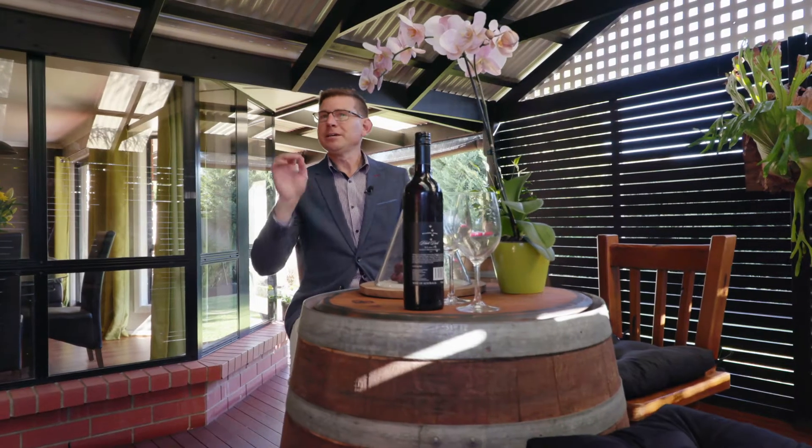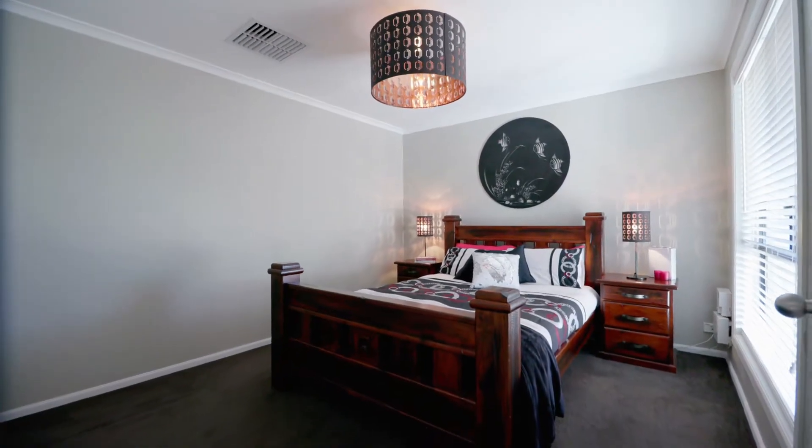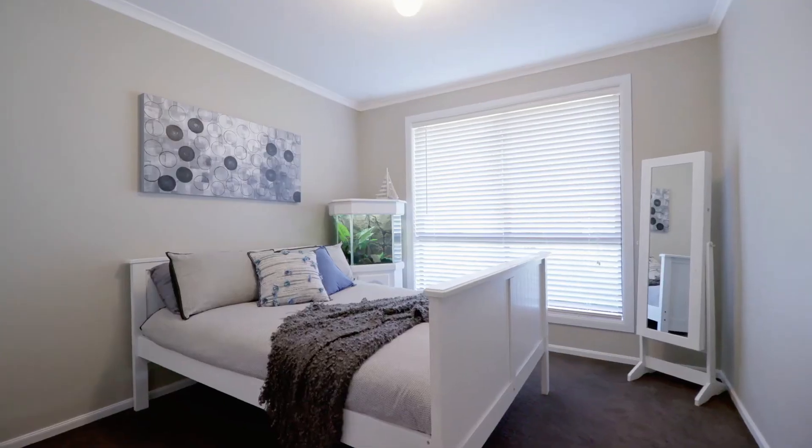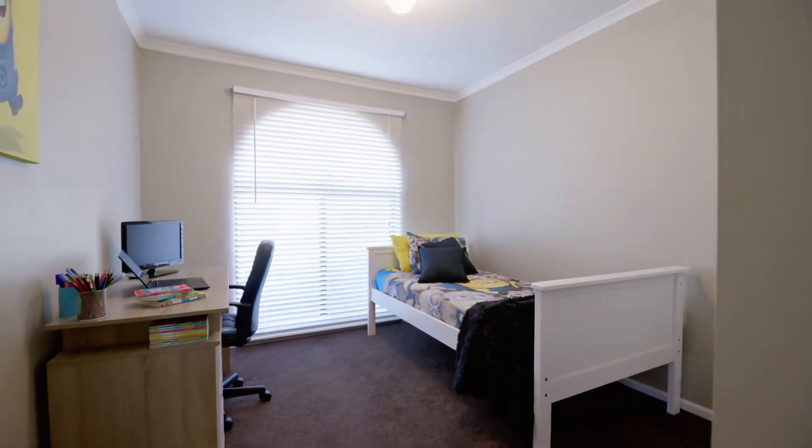Other features: you've got three great sized bedrooms, they've all got built-in robes, carpeted throughout, and it's just that extra little space that you've got inside this home that makes it so different to all the others you've seen.